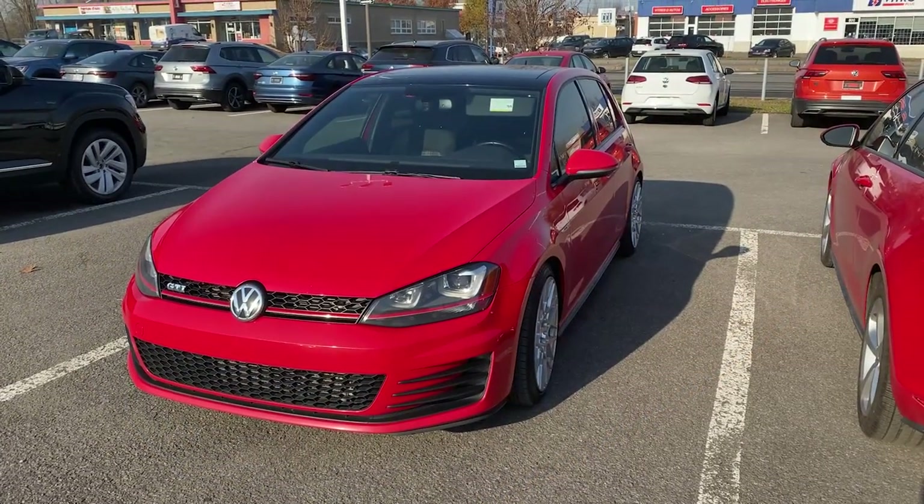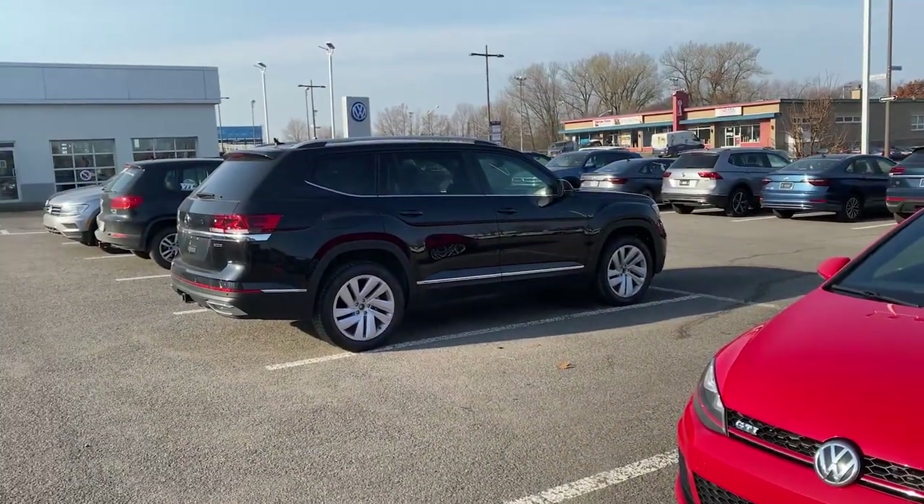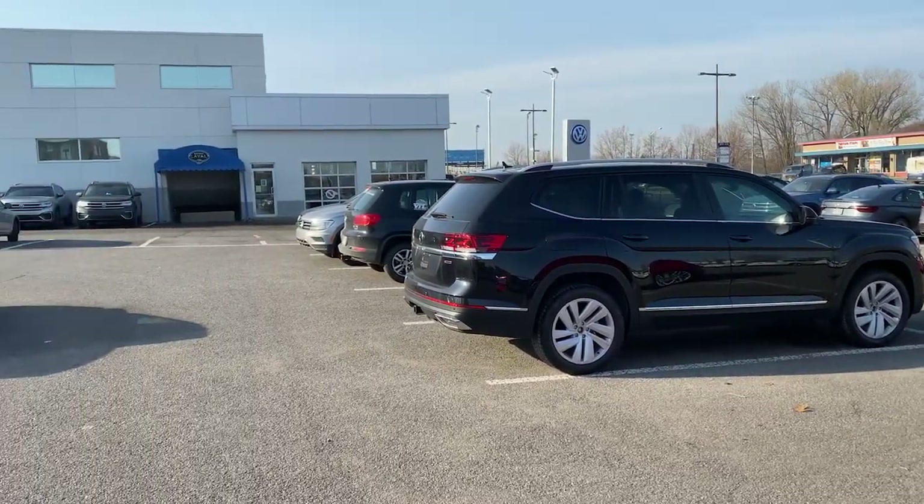And there she is guys, final resting place. Are you guys ready to see this new car? I don't think you're ready.